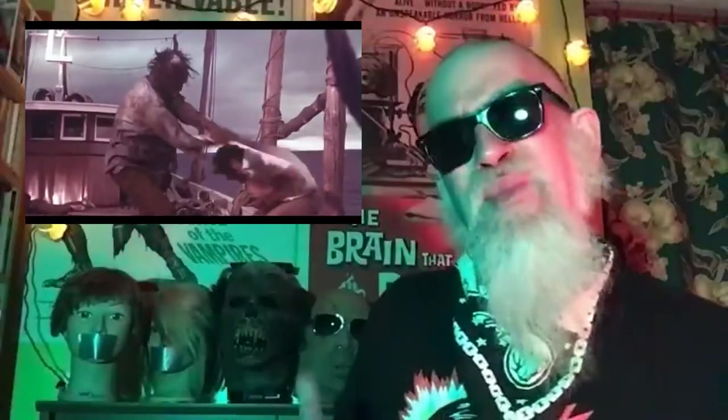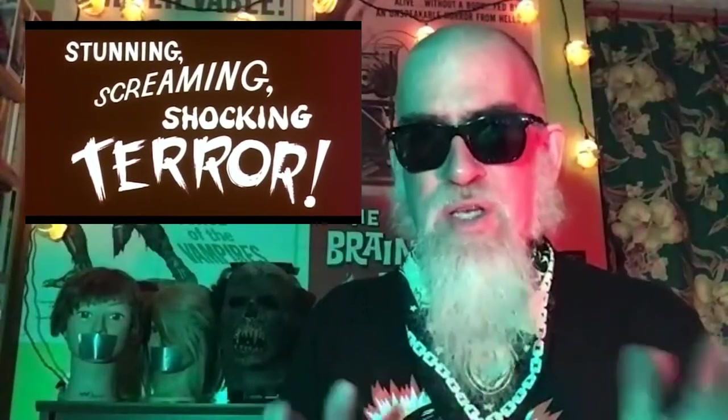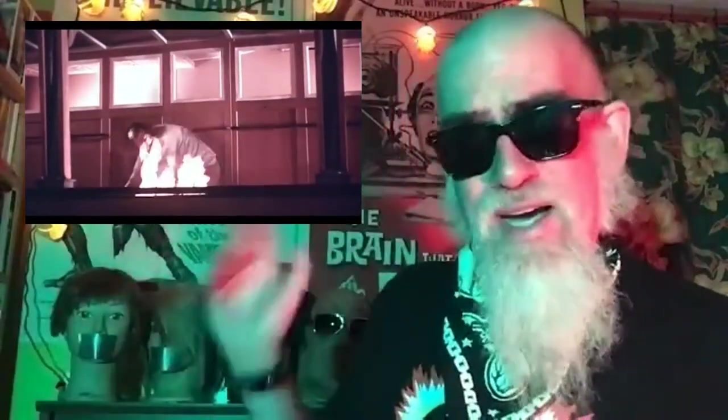We're going to talk about a film called Beast of Blood, which is the fourth official film in the Blood Island series, shot in the Philippines in the 1960s, starting with one called Brides of Blood, which was a pretty good quality black-and-white almost 1950s science fiction movie. Then as the sixties progressed there was Brides of Blood and then Mad Doctor of Blood Island. Beast of Blood is the last in the series, came out in 1970, and it's the direct sequel to Mad Doctor of Blood Island.